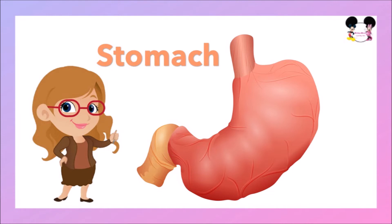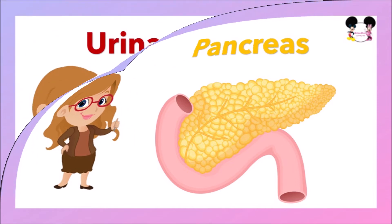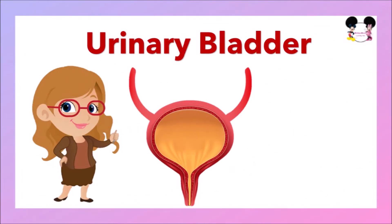The next organ is the stomach. Our stomach's main job is to store and break down the food we eat. The stomach helps to digest the food we eat. The next organ is the pancreas. During digestion, our pancreas makes pancreatic juices called enzymes. These enzymes break down sugars, fats, and starches. Our pancreas also helps our digestive system by making hormones.